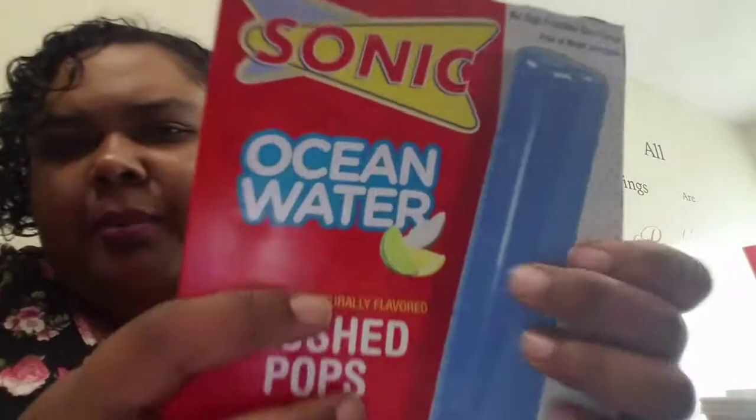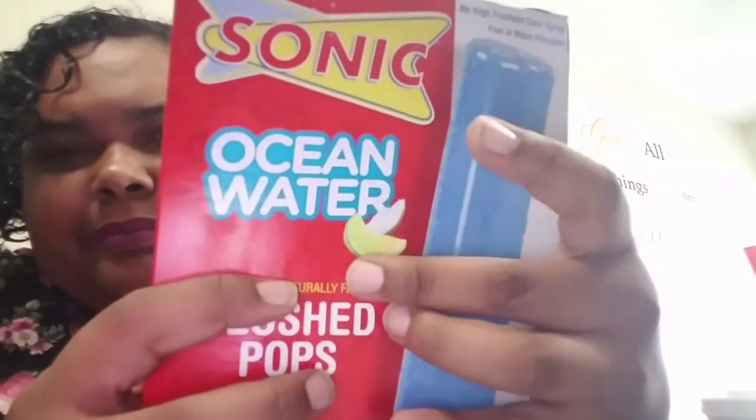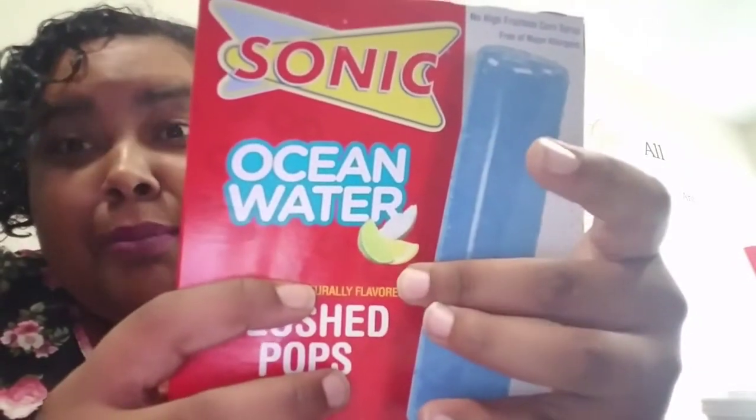If you haven't had Ocean Water, it's pretty much coconut and Sprite — coconut, lime, and lemon. And it shows you that right here on the box: coconut, lime, and lemon. I mix those two up but you know what I mean.